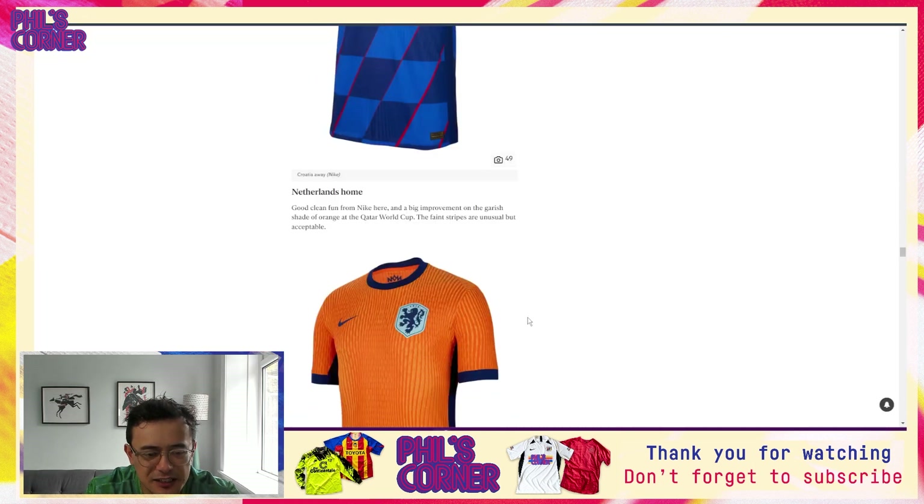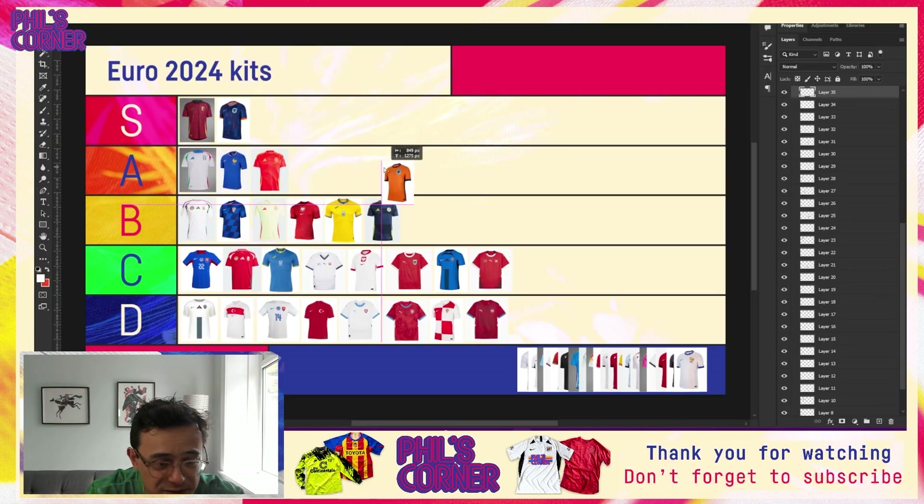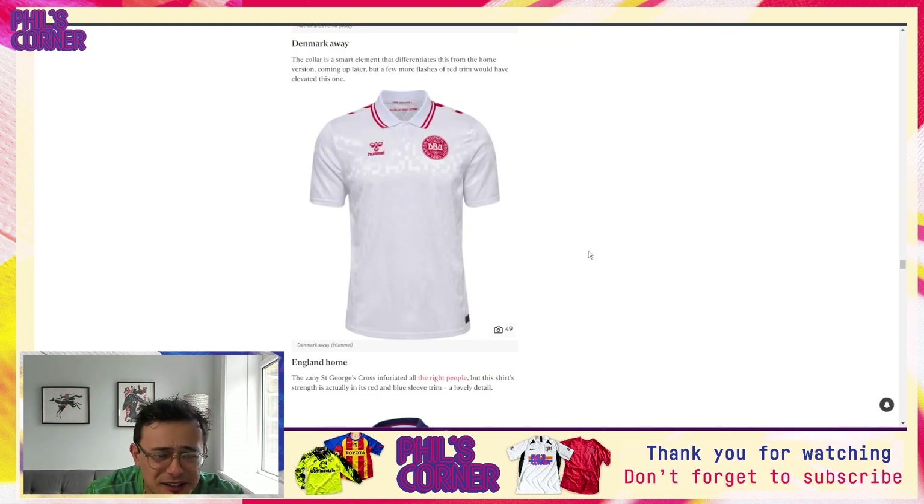The story continues with Croatia away. I really didn't like the Croatia home shirt, but the away is more successful. It's an interesting idea having these red lines almost bursting out between the checkerboard, and I'm happy to see checks on the sleeves, even though it is a bit mismatched. Having the checks at all — as opposed to the home where they're so large they're barely even checks — makes this much more successful than the home shirt. I'd actually put this just below Hungary in the B tier.